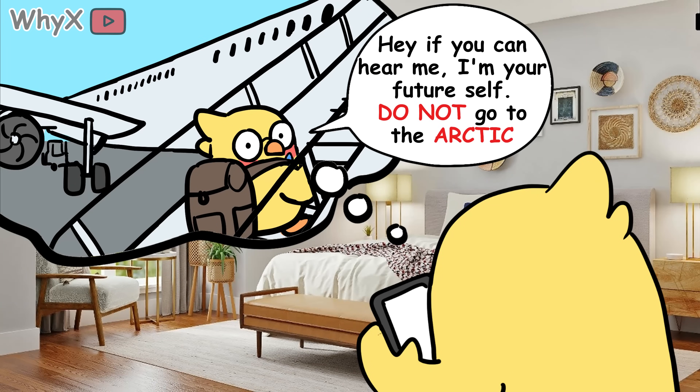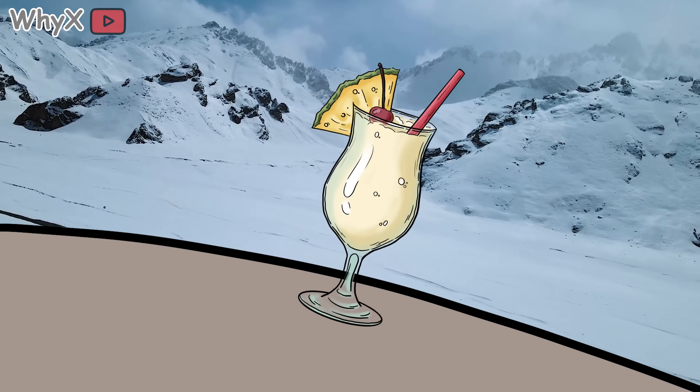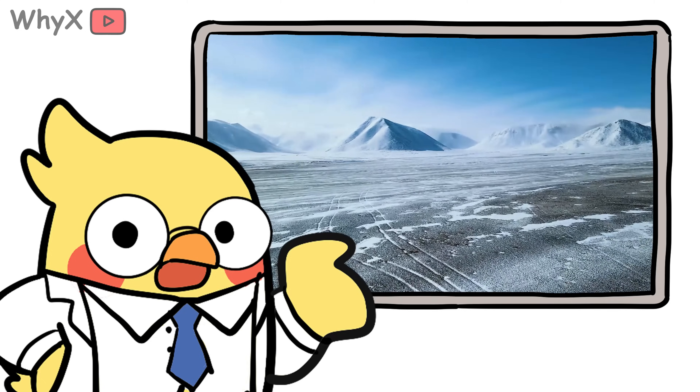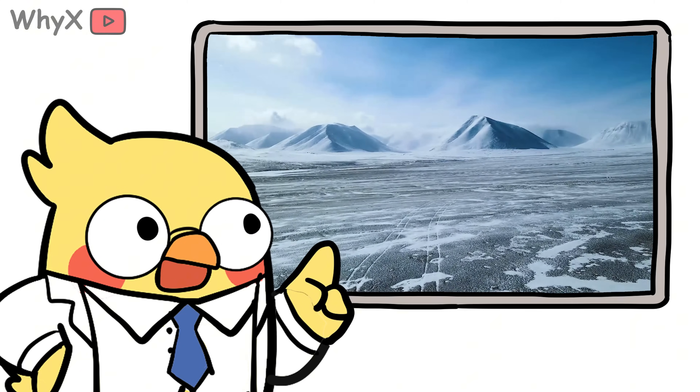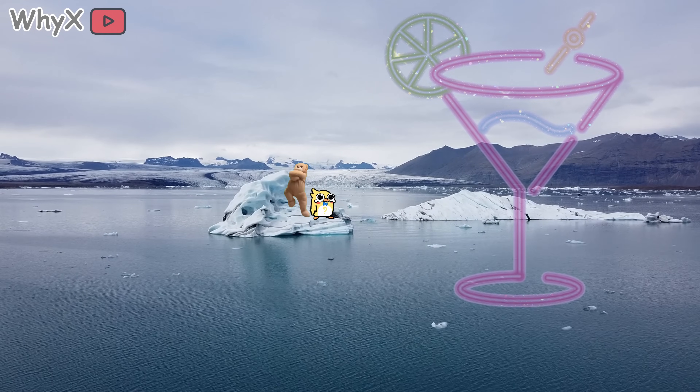If you were planning your next vacation spot, the Arctic probably isn't on your list. No palm trees, no beach bars, and the only piña colada you'd get would be frozen solid before you took the first sip. But here's the twist: the Arctic is warming up so fast that one day, maybe it will feel like a beach — minus the margaritas and plus some very confused polar bears.